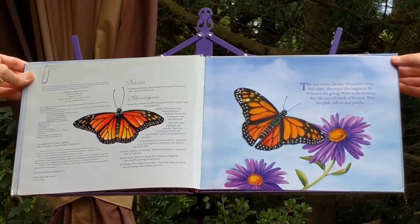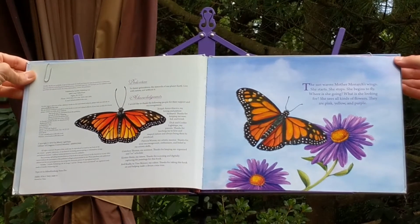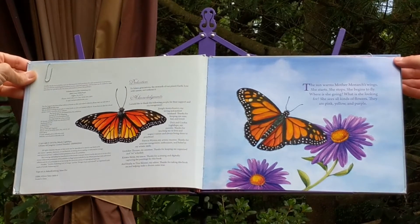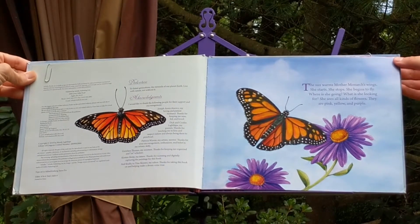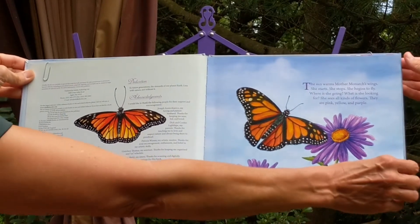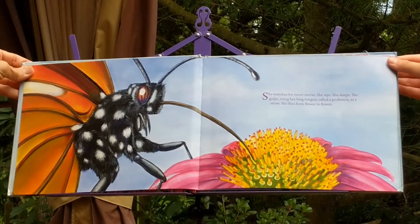The sun warms Mother Monarch's wings. She starts. She stops. She begins to fly. Where is she going? What is she looking for? She sees all kinds of flowers. They are pink, yellow, and purple. She searches for sweet nectar.